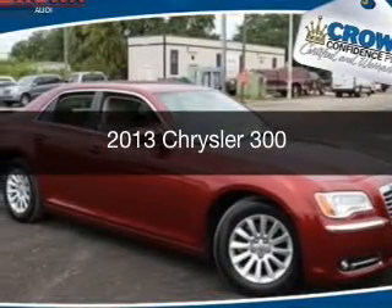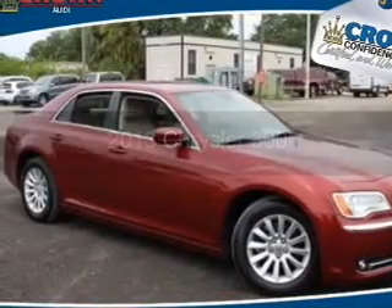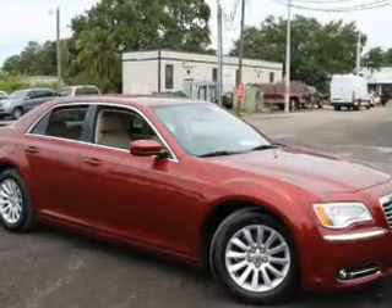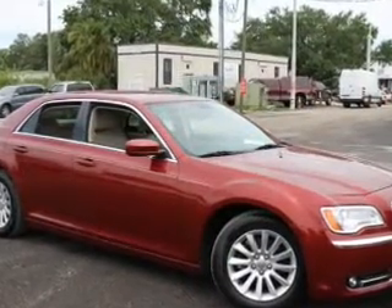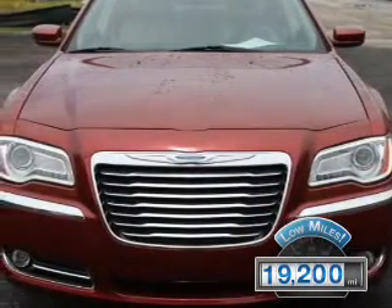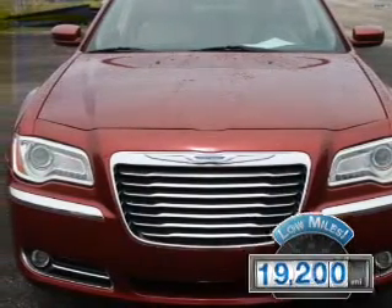This is a used 2013 Chrysler 300. It's powered by rear-wheel drive, a 3.6-liter six-cylinder engine, and an automatic transmission. With fewer than 20,000 miles, this vehicle has a long road ahead.